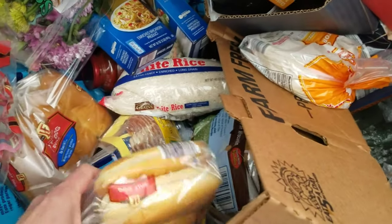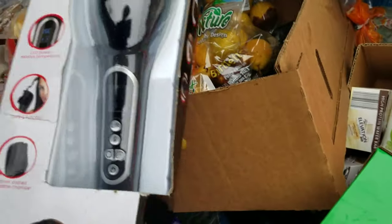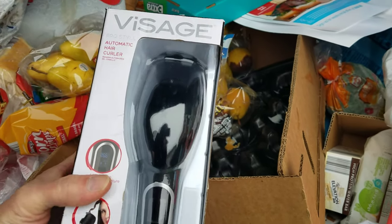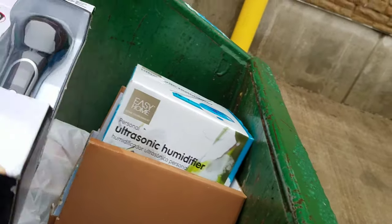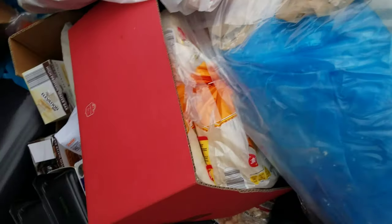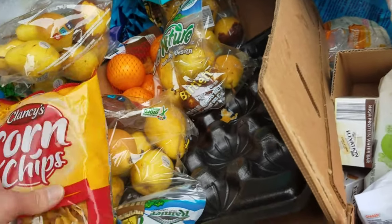We're gonna take this ultrasonic humidifier for sure. Got hot dog buns, angel hair pasta. Look here — an automatic hair curler! A lot of people think Aldi is just a food store, but Aldi sells a whole bunch more stuff than just food. So we got the humidifier and the hair curler.